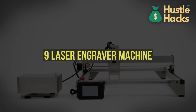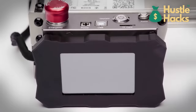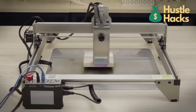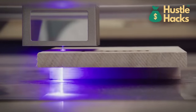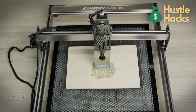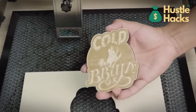Machine number nine: laser engraver machine. Up next, we have the laser engraver machine, available for a cost of around $700. Personalization is key in today's market. This machine allows you to engrave intricate designs on various materials, opening up opportunities in the gift and customization industry. From personalized gifts to promotional items, the potential applications for laser engraving are vast, making it a versatile business idea.